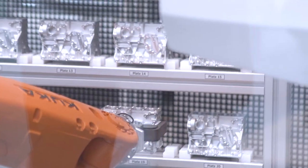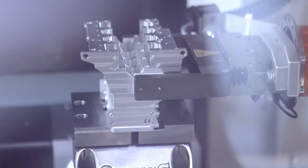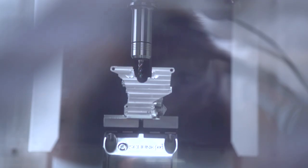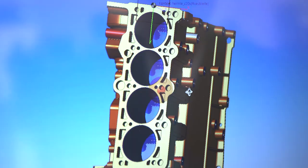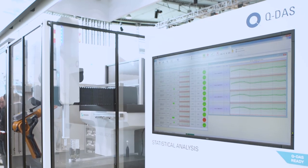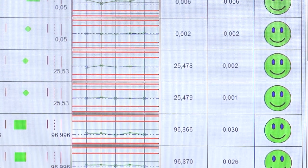The HEXAGON stand features a closed-loop manufacturing cell that shows how our CAD-CAM, machine tool probing, shop floor metrology, and SPC solutions can integrate with machine tools and robotic part handling systems to create an automated feedback loop.